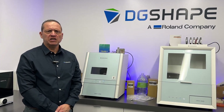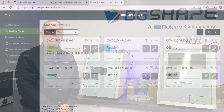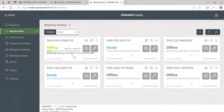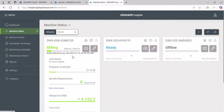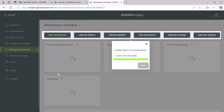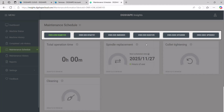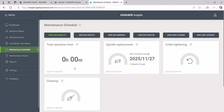Unlock the potential of DG-shaped cloud. DG-shaped cloud is a cutting-edge cloud service designed to elevate your DG-shaped experience. Accessible through your DG-shaped account, it provides a full suite of tools and features to support and grow your business. With Insights, a powerful remote monitoring tool, you can easily track the status, job progress and performance metrics of your CAD CAM milling devices from anywhere, ensuring smooth operations and enhanced efficiency.